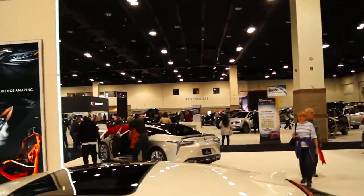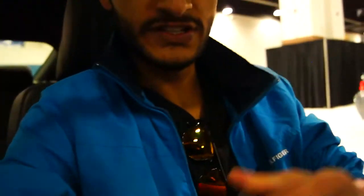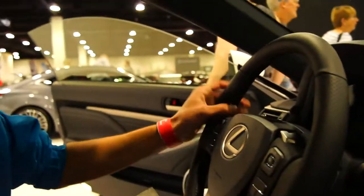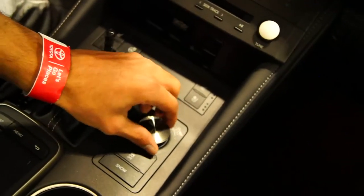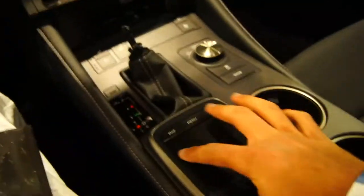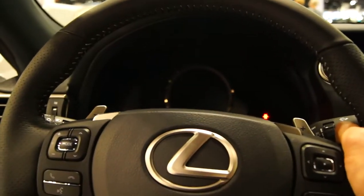I want to check the interior out on that, but I guess we can check the interior out on this F Sport coupe. These seats are like racing seats — very aggressive. It's got actual pretty good paddle shifters. You've got your mode select touch pad for the screen. This has a really nice interior and I really like this feel; the seats just feel so good.